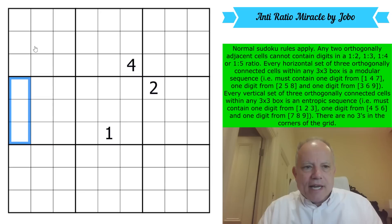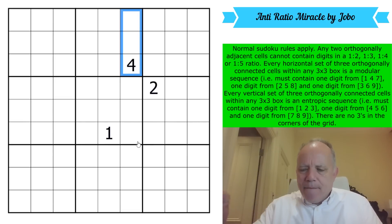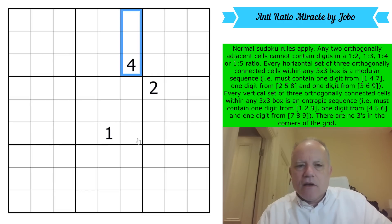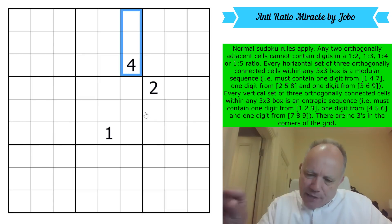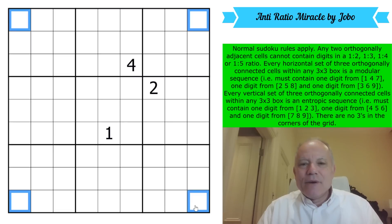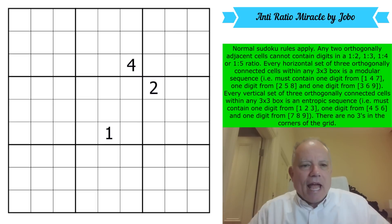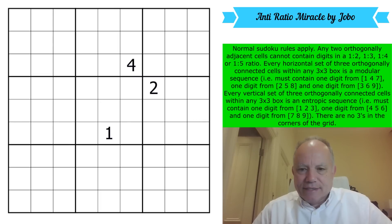Every vertical set of three orthogonally connected cells — again 27 in the puzzle — must contain one low digit from {1,2,3}, one medium digit from {4,5,6}, and one high digit from {7,8,9}. Those are what we call entropic triples, and you can visualize those by slicing the keypad horizontally. Oh — there's one more rule: there are no threes in a corner of the grid, making this not just an anti-ratio puzzle but an anti-party puzzle.